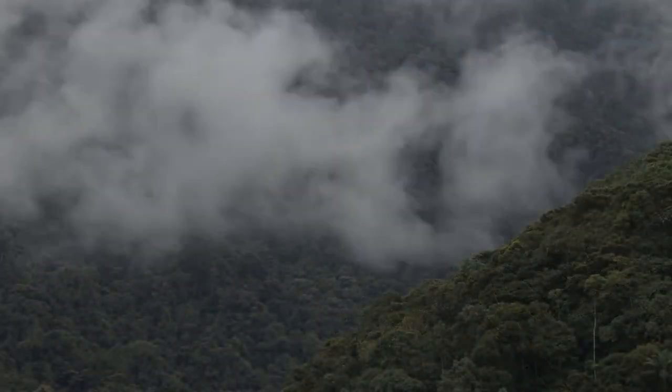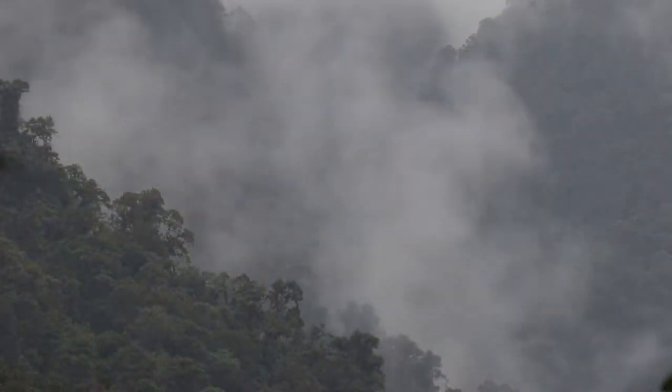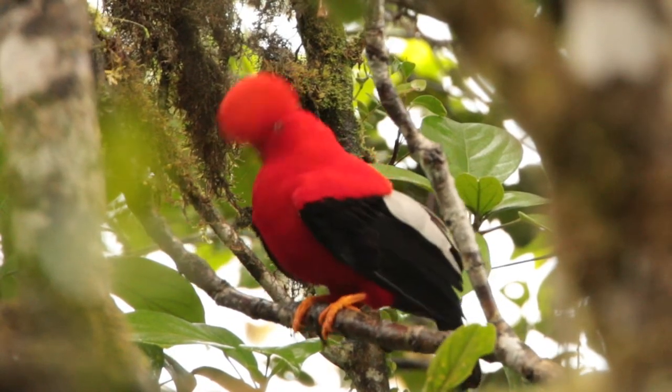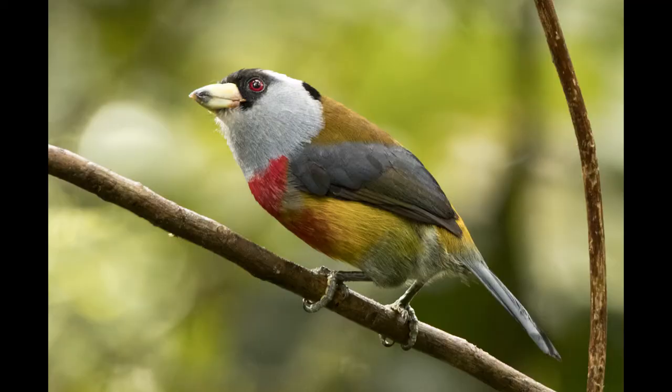In the cloud forests of Ecuador, there are treasures. In this misty, rugged landscape, iconic wildlife offers fabulous photographs.